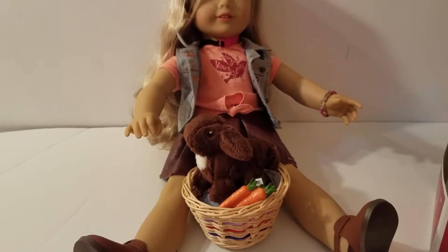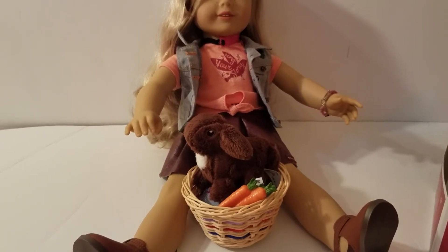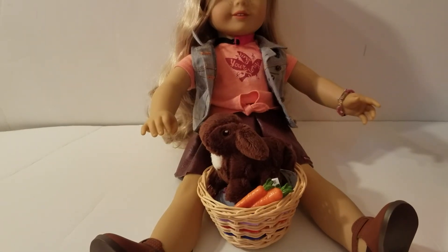If you guys want to give us a comment — which is your favorite American Girl pet? What's your favorite, Elsa? I like the dog Chocolate Chip. Alright, so we hope you guys have a great day. Please remember to subscribe and give us a big thumbs up. Have a great day — bye guys!